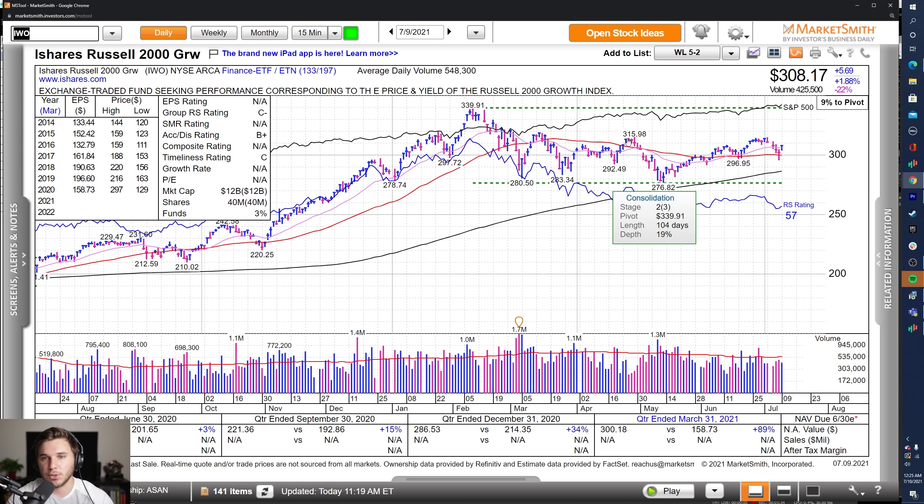Looking at the IWO, however, this is a little bit of a different story. We're not at all-time highs just yet. Overall, smaller caps have been lagging a little bit, especially compared to larger caps like NVIDIA and Amazon, which broke out this week. We're not even above this intermediate level here at 315.98, but we did have really nice supportive action off the 50 SMA.